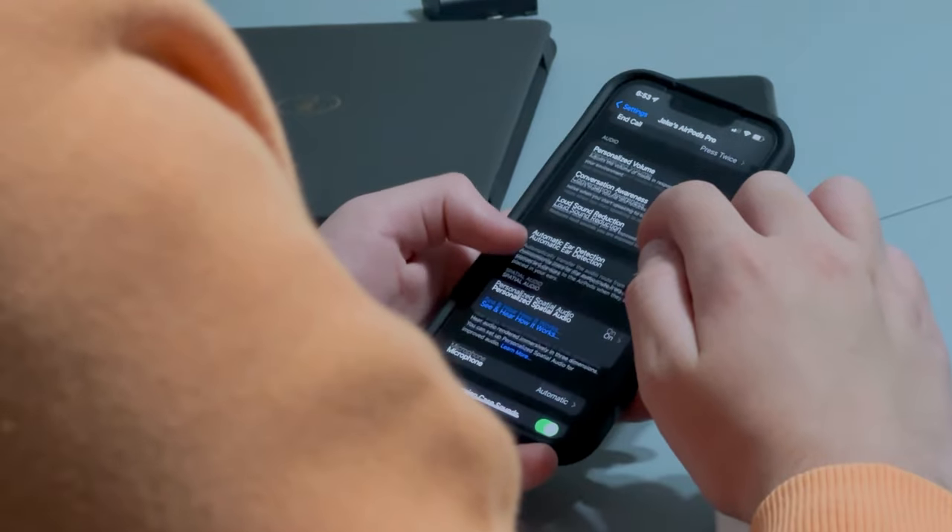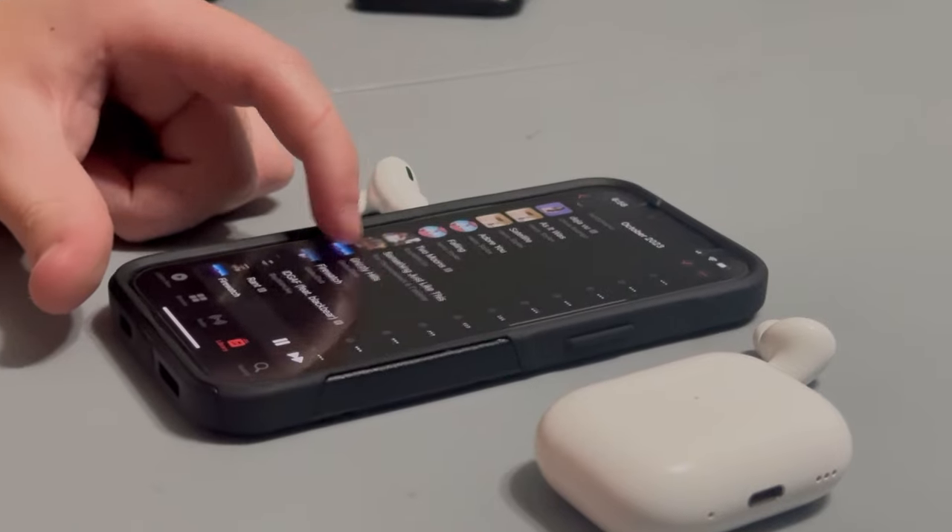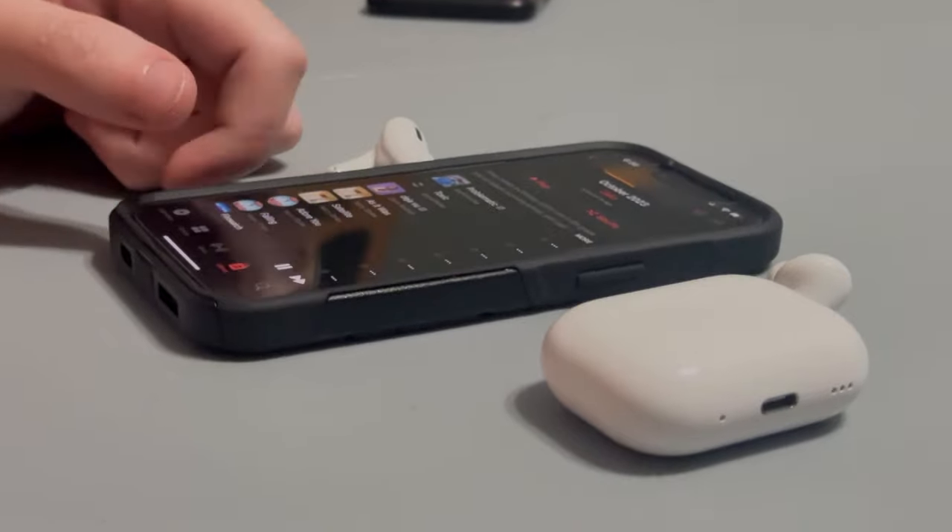Another major feature is the conversation awareness. I will be honest, I have not found the most use with this. Conversation awareness is a really useful tool that turns your AirPods automatically into transparency mode anytime it detects you or another person talking to you. Personally, I haven't found this too useful because the way they do it is a little odd. It'll automatically turn your AirPods to transparency mode, but it also just lowers your music or whatever else is playing to a point where you can't hear it most of the time. And it also doesn't pause the music.